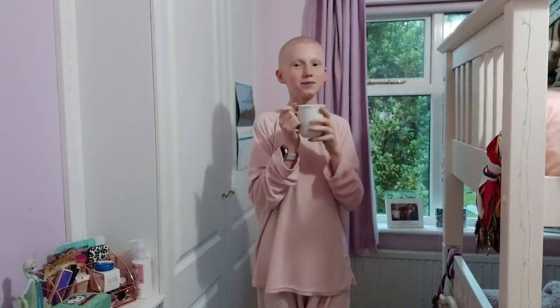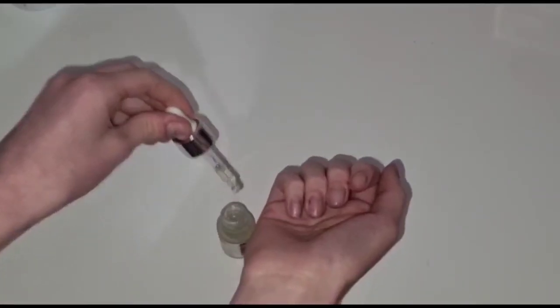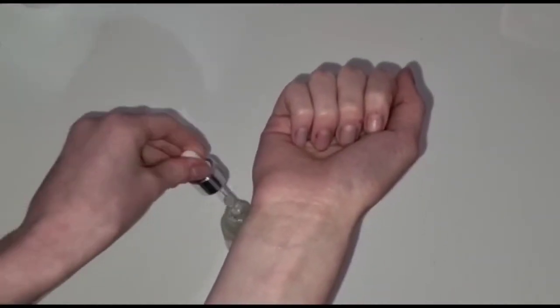I then get my pajamas on, grab a cup of tea, and now it's time to relax. To help me relax, I use Jennifer Young's Throat Balance and Chakra Center. I put a few drops on my pulse points — and by the way, this smells so good.